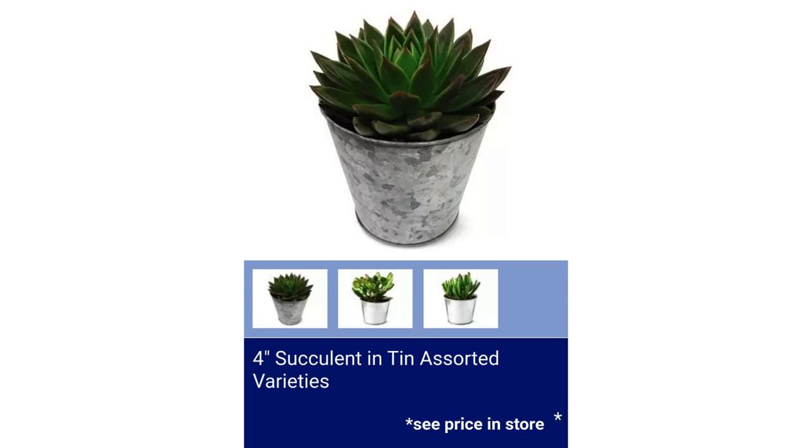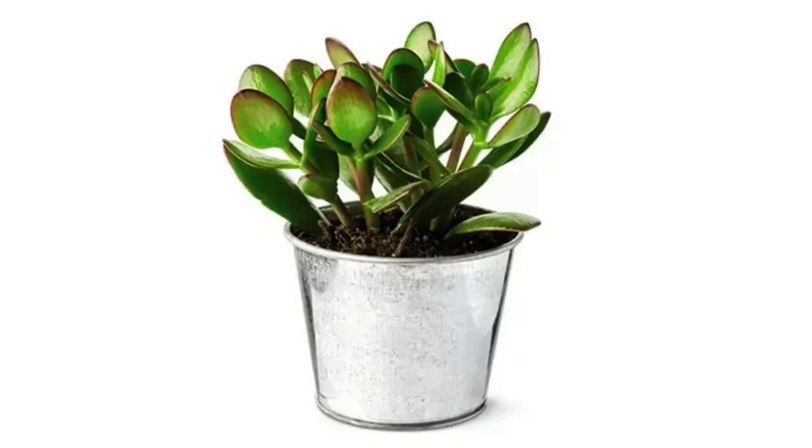4-inch Succulent and Tin, assorted varieties. Comment below and let me know what the price is at your local store.